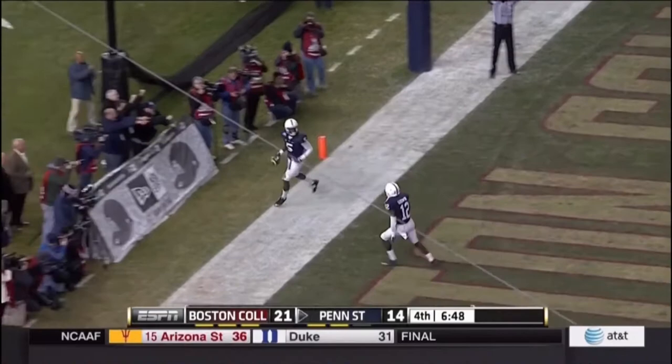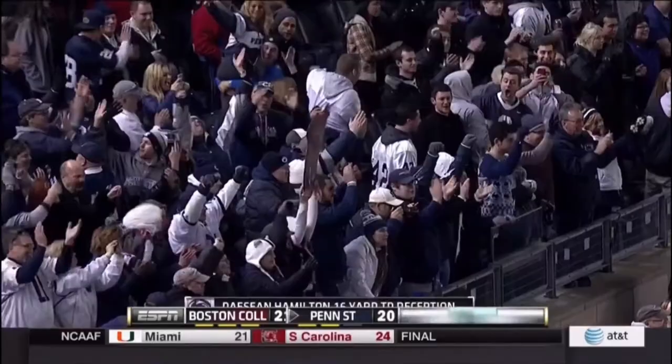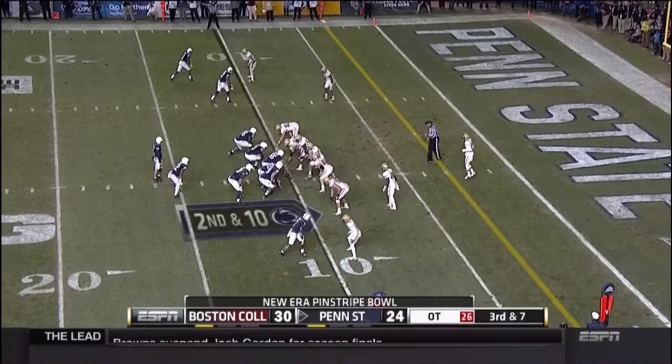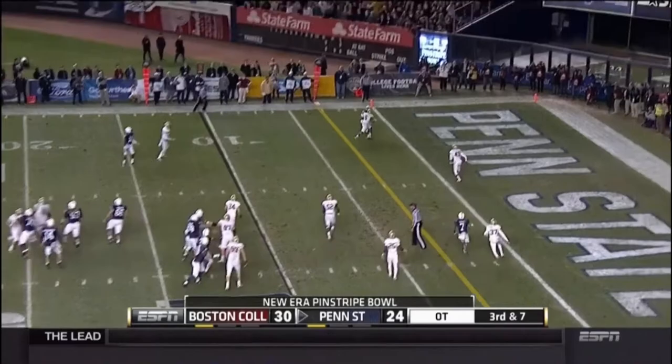And that, my friend, was a great throw, because he threw that into a small window. Hamilton made a great catch with his hands. Hackenberg into the end zone! It is caught! It's a touchdown! Kyle Carter's got it! And the Nittany Lions are a point after away from a win!